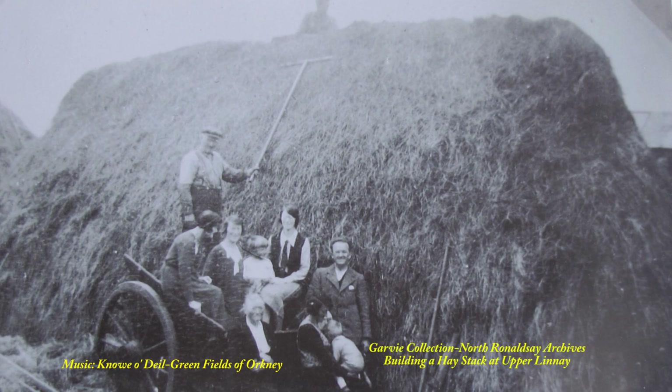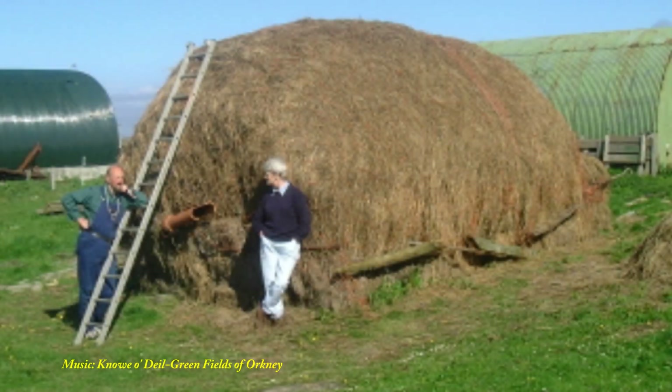The stacks could be impressive in size, as this one at Upper Linney, and form a background for a family photo. One of the last hay stacks to be built in North Walesay, with Ian Scott and Ella Henderson, probably around 1990.